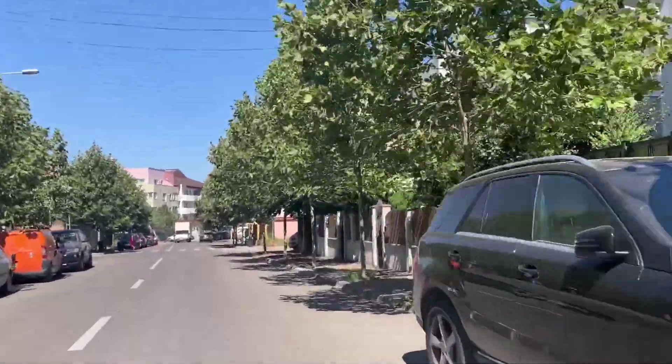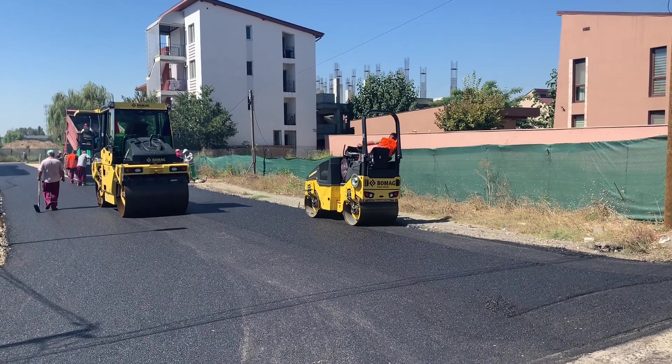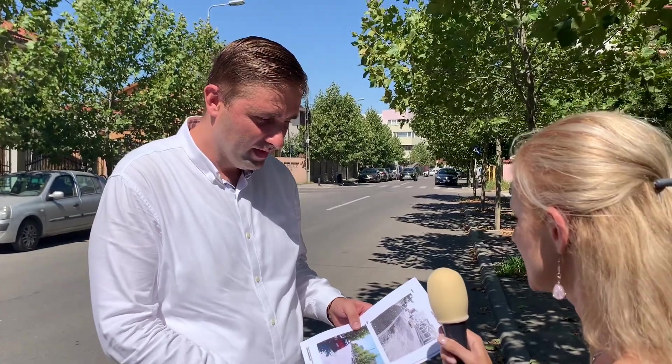La acest moment, Primăria Municipiului Constanța, prin Sece Confort Urban, execută ultimele lucrări de asfaltare. Ne aflăm acum pe strada Eduard Caudela și știu că aveți niște fotografii aici. Cum arăta înainte și cum arată acum? Este o schimbare vizibilă?